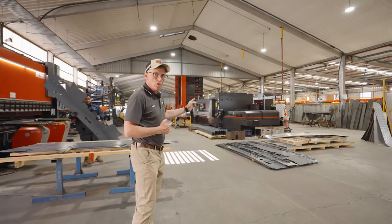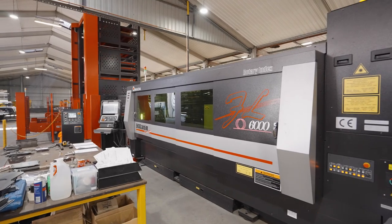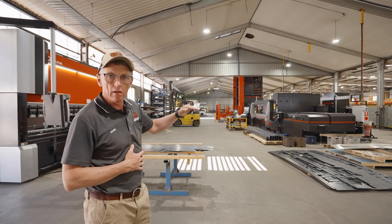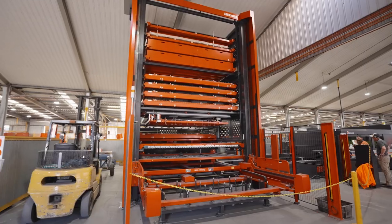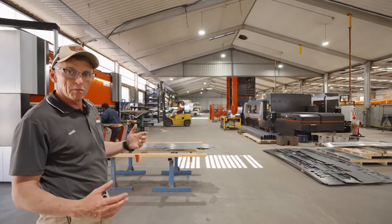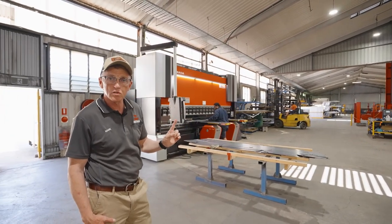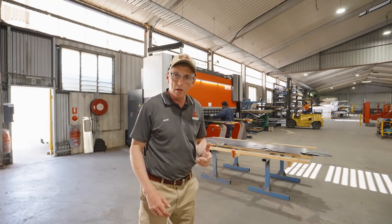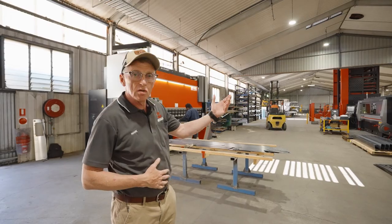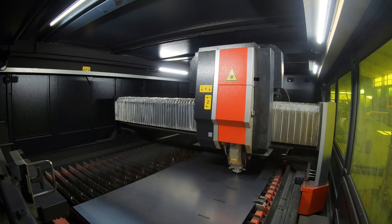Behind me is a new Amada 6 kilowatt laser cutter, and in the background you can see an 18 meter tower that holds different sheets of metal which we can program the machine to cut — so it can cut overnight when there's no one here. These two pieces of equipment are something we're very proud of, about a 3 million dollar investment between those two. When the company started we cut sheet metal with a hand plasma by hand; now these things do it from a drawing from our engineers — we plug it in, it cuts it, and it's extremely quick.